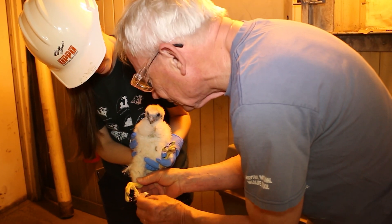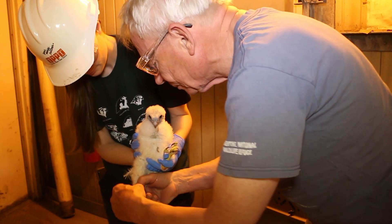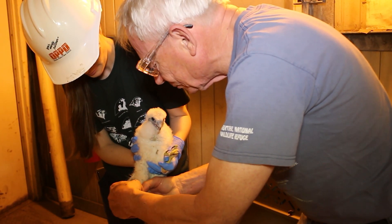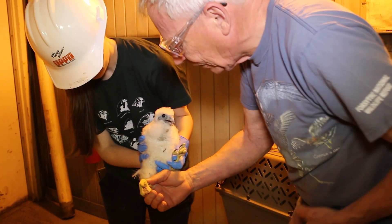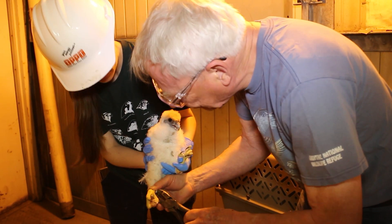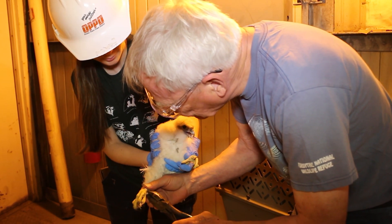We're going to be putting two kinds of bands on these birds today. One is a federal band that's required for anyone who's licensed to band any kind of birds — it's a USGS band that has a unique number for that bird, and that's how we know where this bird was found or whatever happens to it.